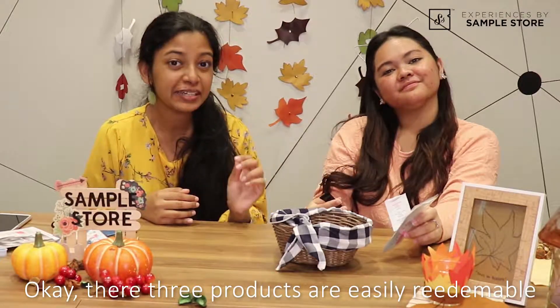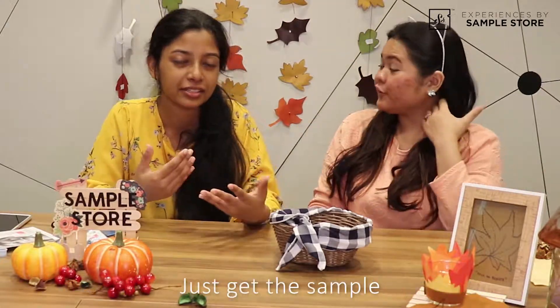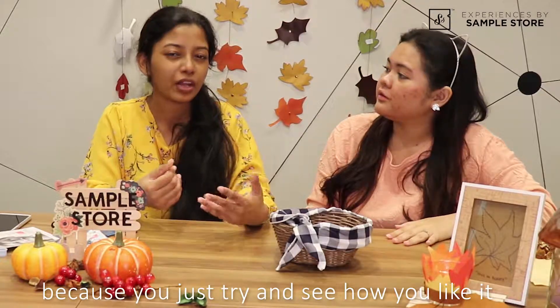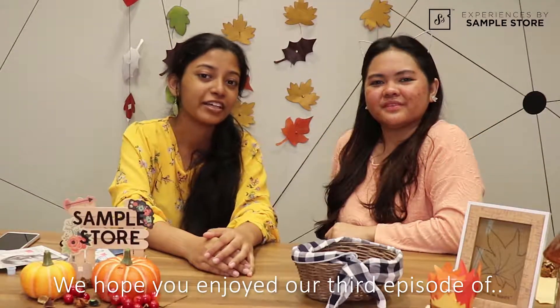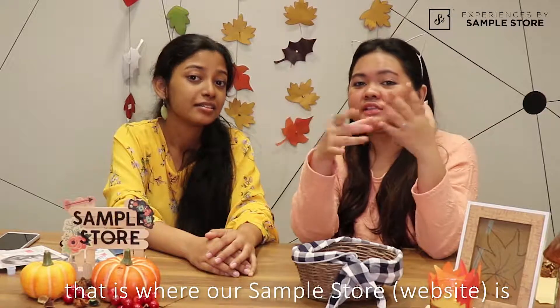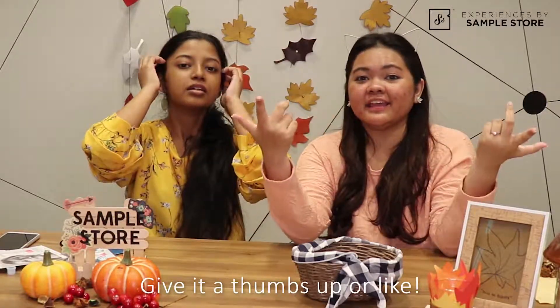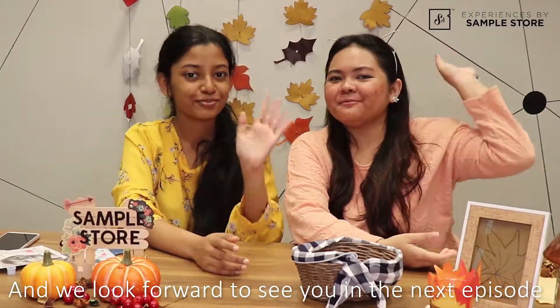These three products are easily redeemable on SampleStore.com where you can just sign up and get a free sample. You don't even have to buy the product, just get a sample. And you save money because you just try and see how you like it. We hope you enjoyed our third episode of Experiences by SampleStore. Don't forget to always check the link down below — that's where our SampleStore is. Share this video with your friends and family, give it a thumbs up and a like. We look forward to seeing you in the next episode. Bye!